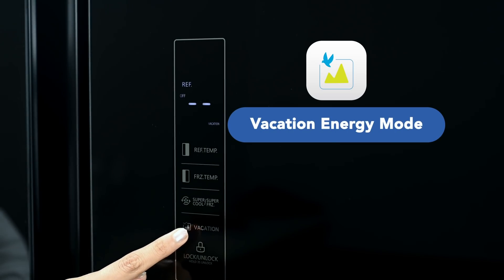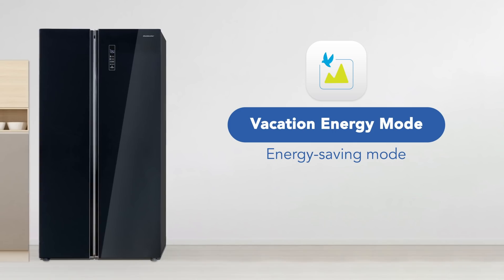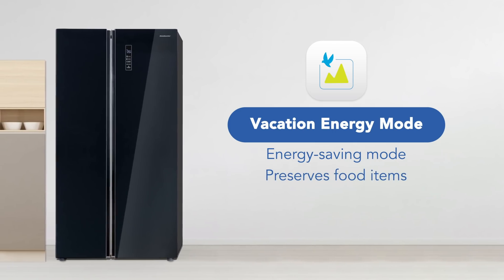The vacation energy mode enables the refrigerator to go into energy-saving mode while preserving all the items inside the fridge while you are away.